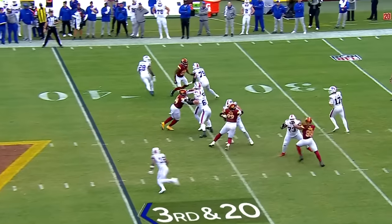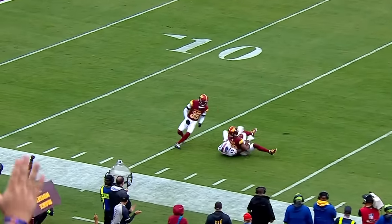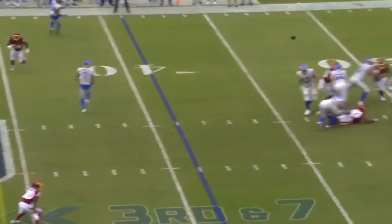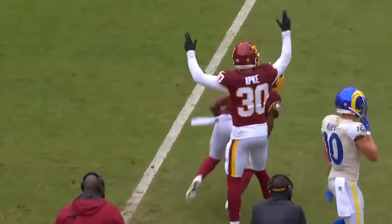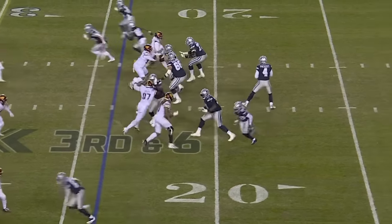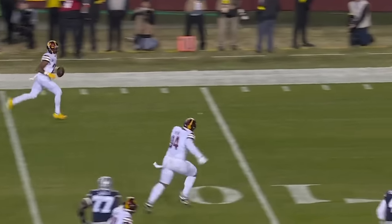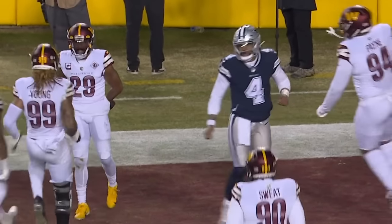Third and 20. Allen going to go deep for Gabe Davis. Fuller's down there and Fuller has it. He takes that all the way untouched — four-man rush, press cut. That one might be a pick six. It will be. Touchdown, Washington. Do you believe that?